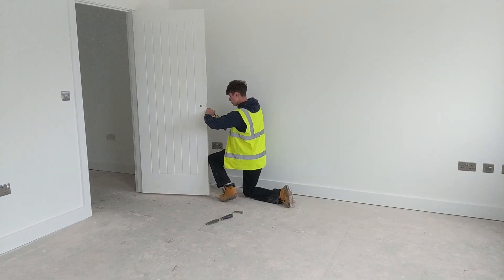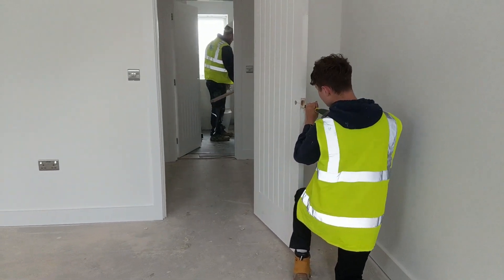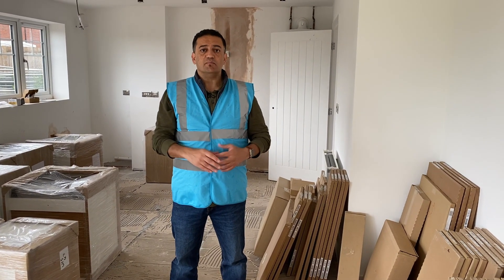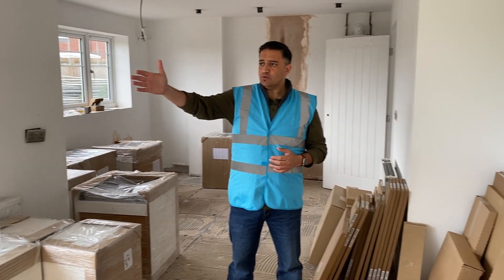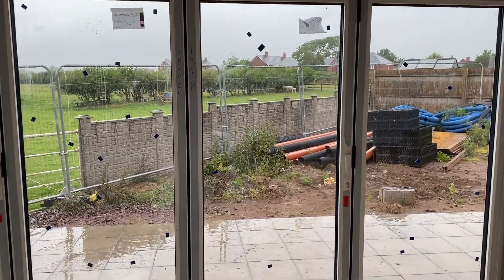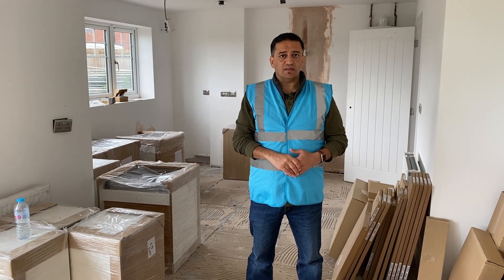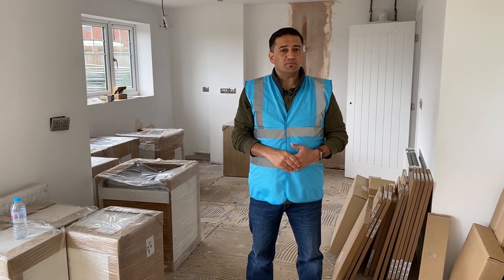We're now in Plot 3, at the end of the development. The workers are in here right now getting it finished because this is the one we've sold subject to contract. The tiles have been taken back up because we can now customise it for the buyer before it's finished — that's the advantage of them committing before completion. We've got a wonderful view on this property with bifolding doors opening up to beautiful fields behind — this is why this plot has been the most sought after. The kitchens have arrived and they're going to start assembling them later today. Probably a few more weeks before this house is finished.